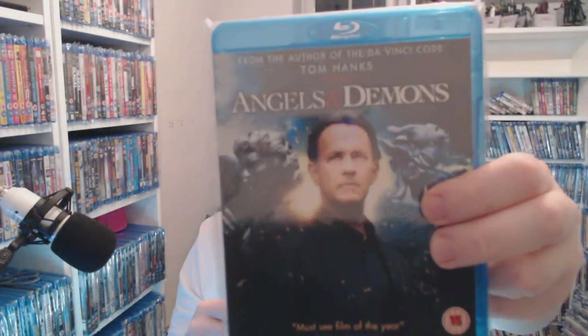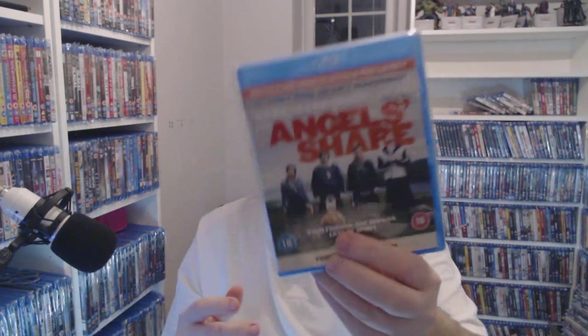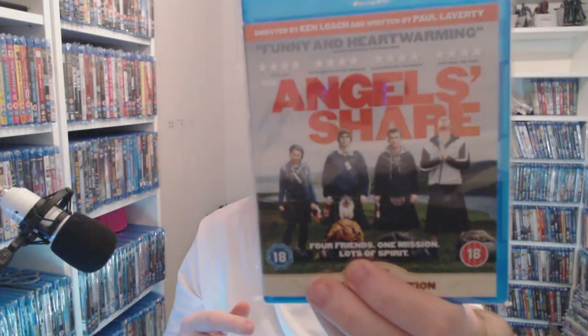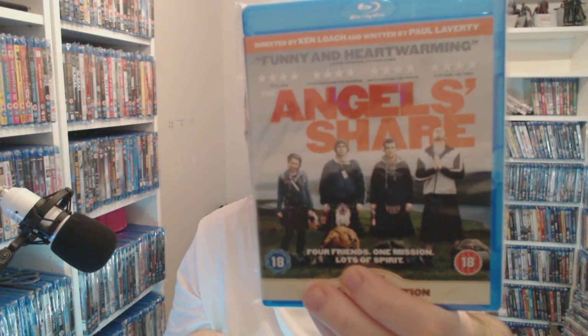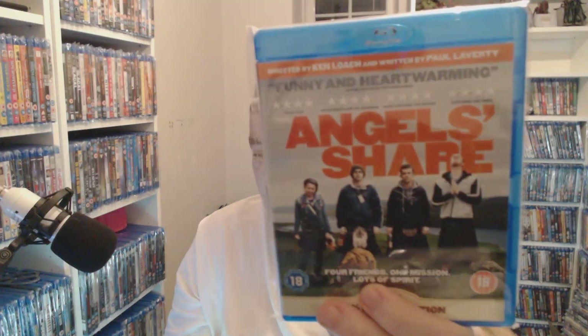Angels and Demons — I just picked this up as a steelbook as you saw in my last video, but 50p for the original — you just can't argue with that. Angela's Ashes — another British one — three pounds. This was 50p when I got it, so I don't know what's going on. Maybe the director has some other films coming out, but for three pounds I'm not sure I would push it to that.